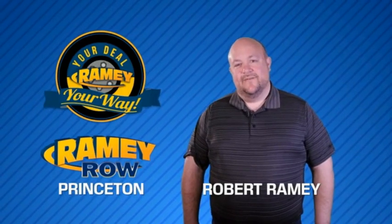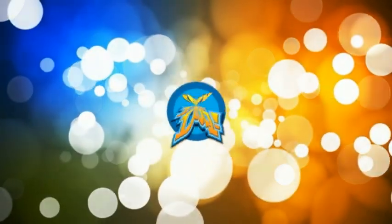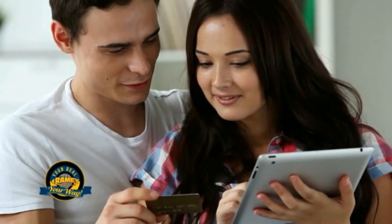For years, Ramey Auto Group has been doing the deal with our customers. We do the deal. Times are changing. We're still doing the deal, just better. Now you can shop online and do your deal, your way, from shopping to valuing your trade and negotiating a price. You can do it all from home.